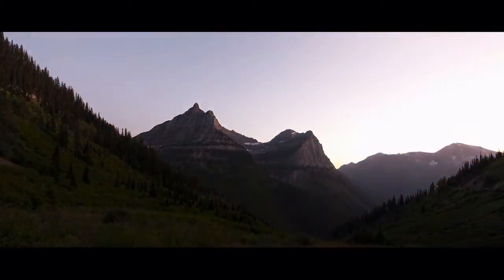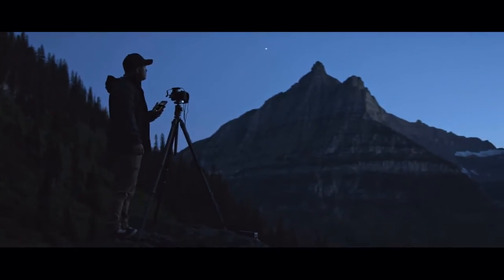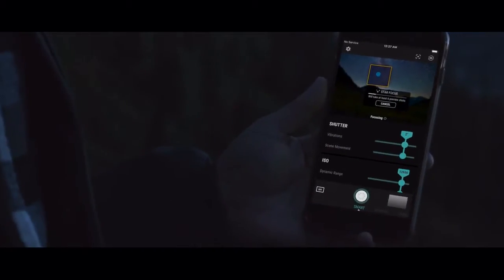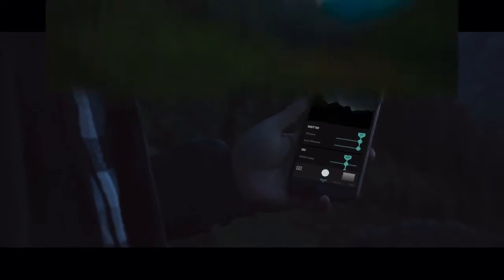Photography doesn't have to stop just because the sun goes down. But night shots are still notoriously difficult. Arsenal 2's new Night Assist makes night photography simple. It automatically brings stars into focus and chooses settings to capture stunning night photos.